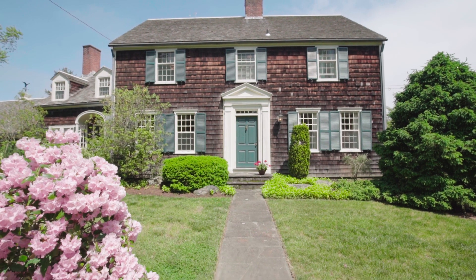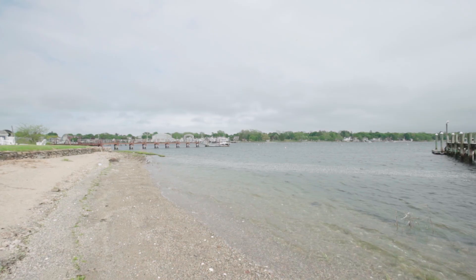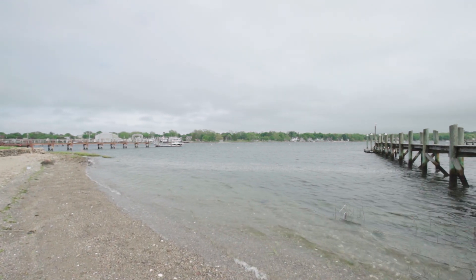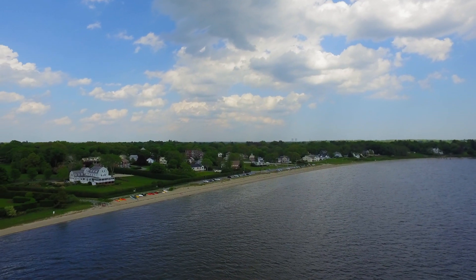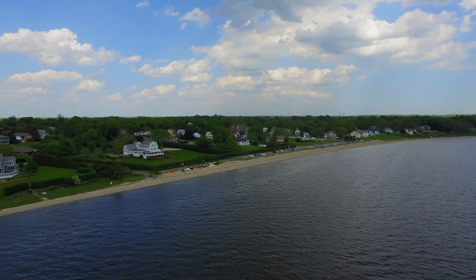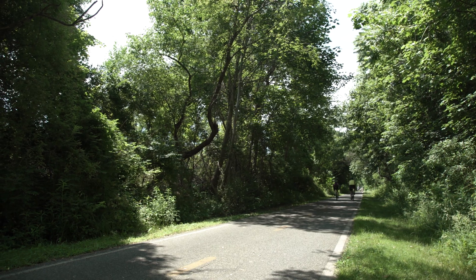Take advantage of the deeded access to the private beach that is the perfect spot from which to swim, watch the boats go by, or simply enjoy the sound of the lapping waters of Narragansett Bay. The town beach down the road, local harbor, and East Bay Bike Path are also great locations to observe the beauty of the surrounding waters.